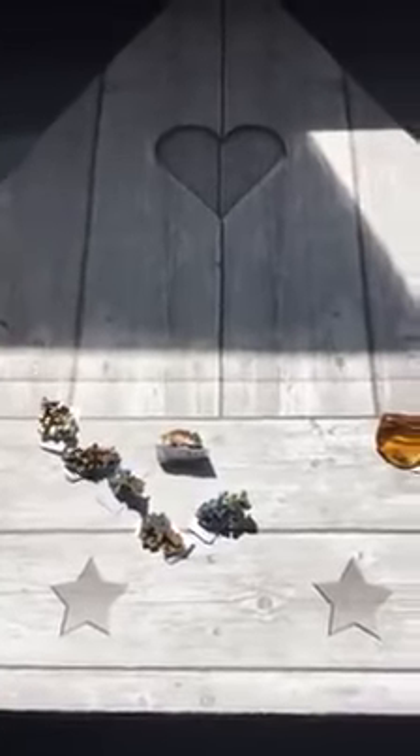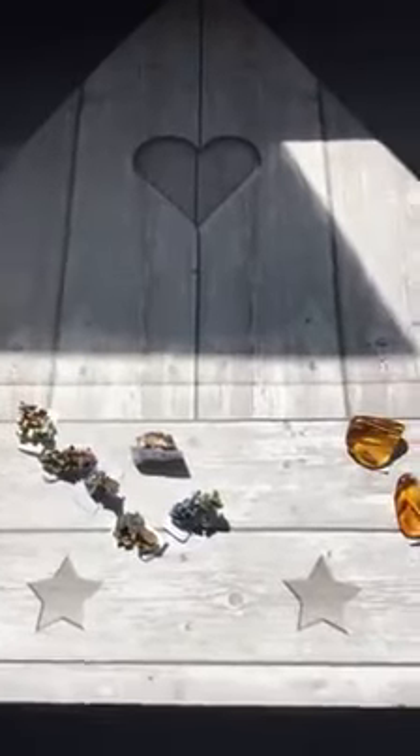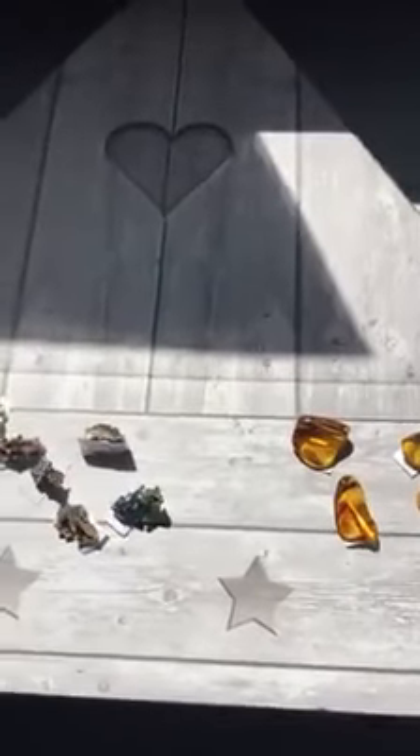Hi guys, Mel here at the AOK Healing Centre Emerald Bank. Got a couple of crystals to show you. I really couldn't decide between the two because they're both so beautiful, so I'll do a little bit on each.